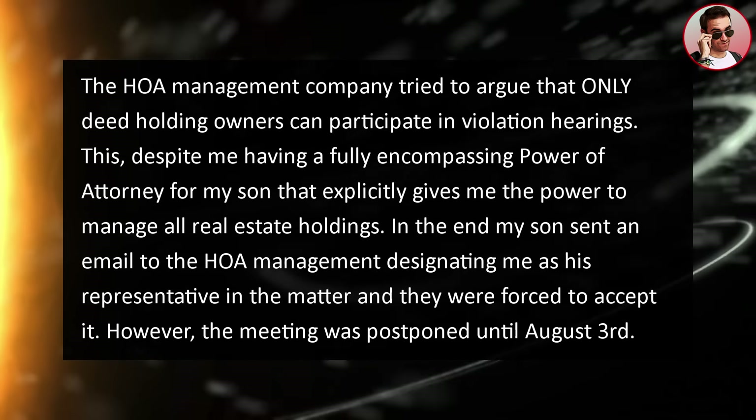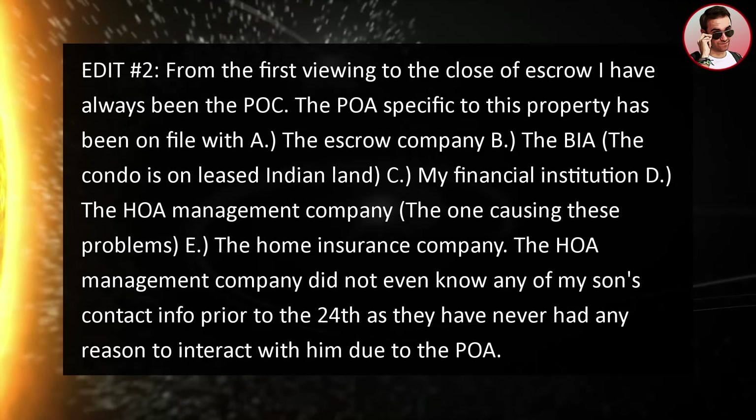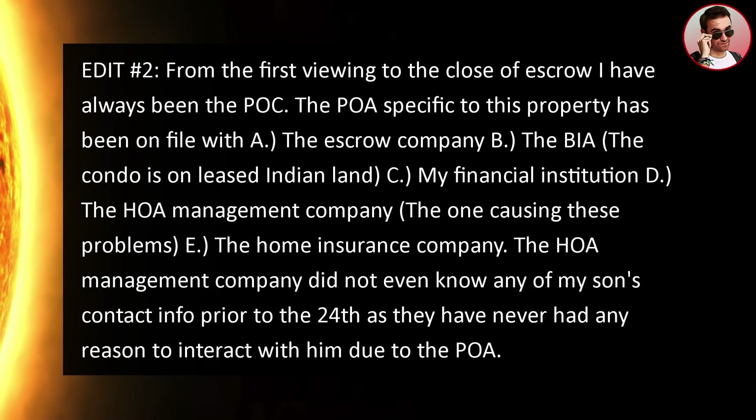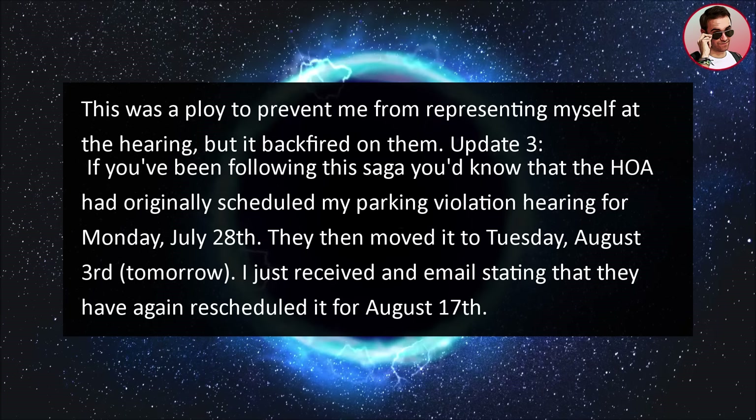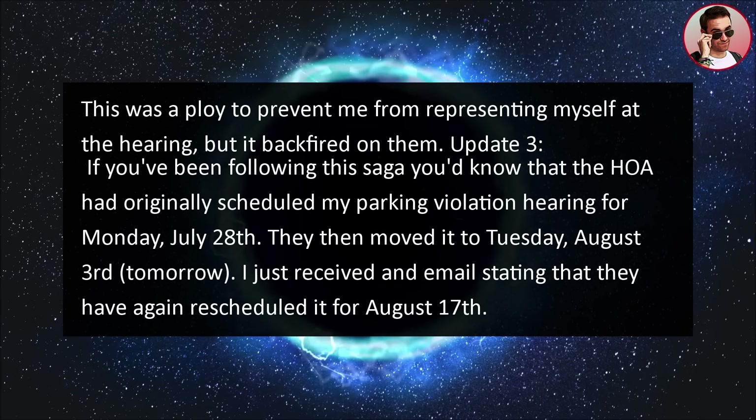The power of attorney specific to this property has been on file with: A) the escrow company, B) the BIA — the condo is on leased Indian land, C) my financial institution, D) the HOA management company — the one causing these problems, and E) the home insurance company. The HOA management company did not even know any of my son's contact info prior to the 24th, since he never had any reason to interact with them due to the POA. So this was a ploy to prevent me from representing myself at the hearing, but it backfired on them.